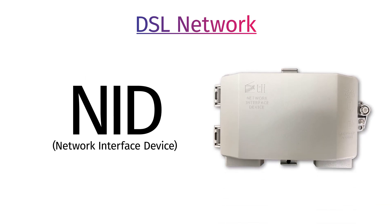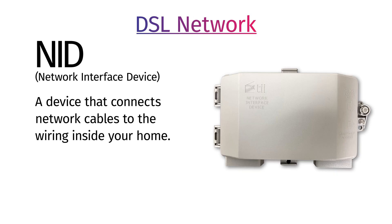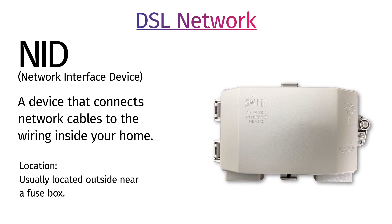If you are on our DSL network, you have an NID. This stands for Network Interface Device and is what connects our network cables to the wiring inside your home. An NID is usually located outside near a fuse box.